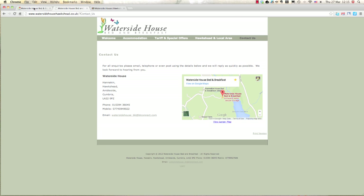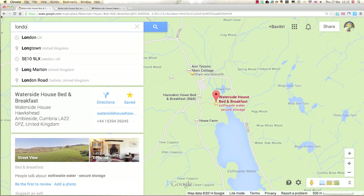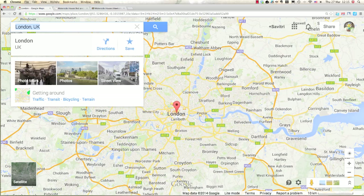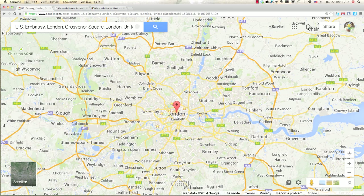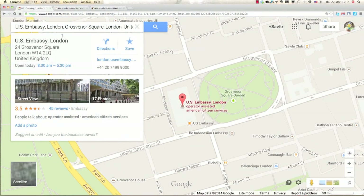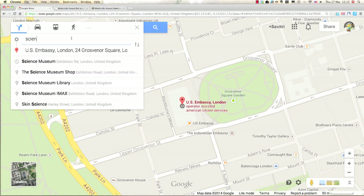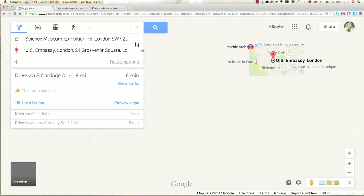Before we go, let's head over to London really quick — I'd like to show you one more thing. Let's say you need to go to the embassy, usually in the morning, and once you're done you want to go to the Natural History Museum or Science Museum. Let's plot that in and reverse the route, since we want to go from the embassy to the Science Museum.